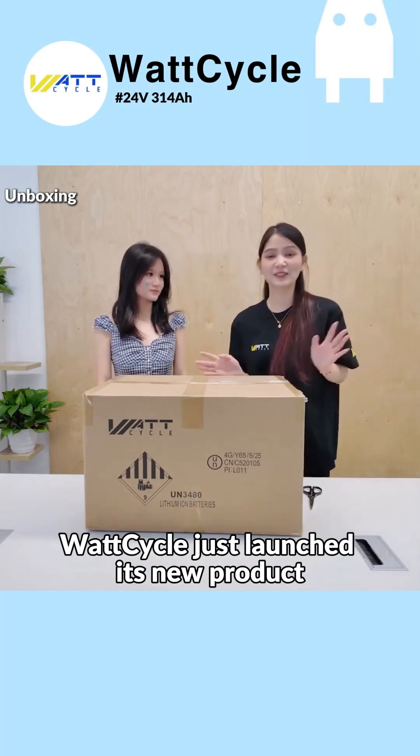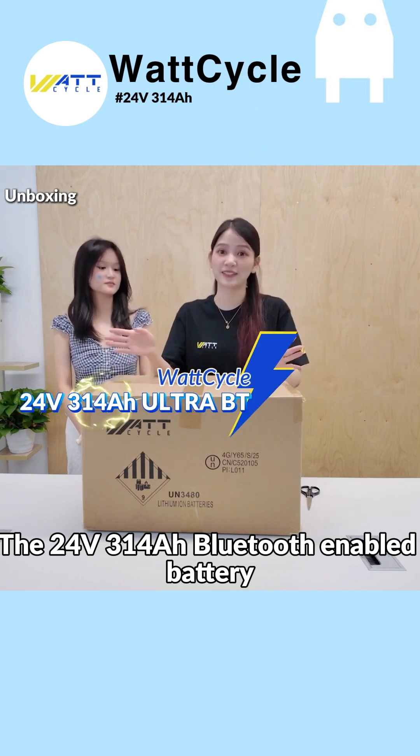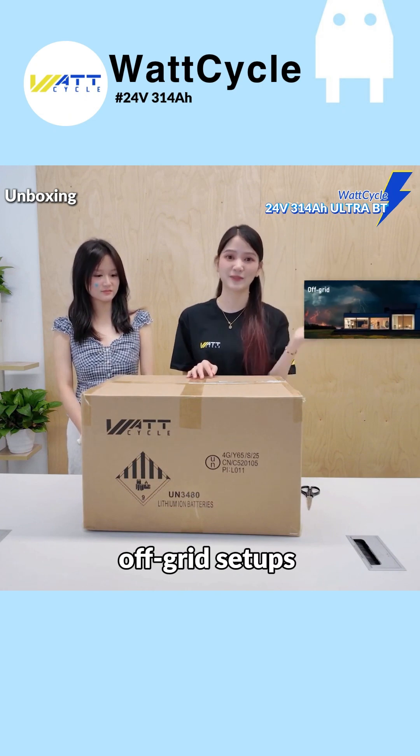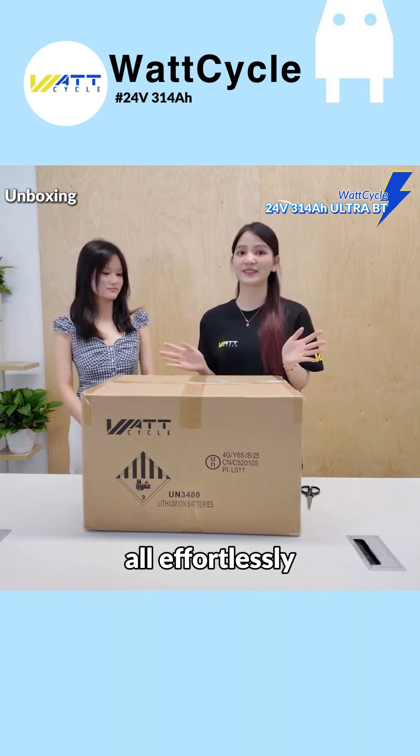Perfect timing! WattCycle just launched its new product, the 24-volt 314-amp-hour Bluetooth-enabled battery. Whether it's for RVs, solar power, off-grid setups, or home energy storage, this battery handles it all effortlessly.